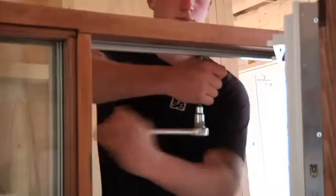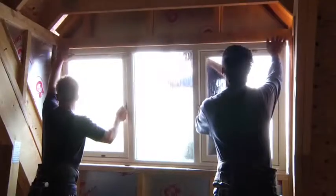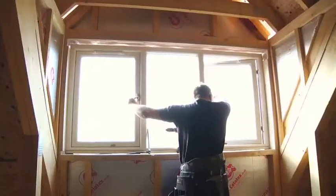The final element of the shell erection is the window installation. Triple glazed windows are shipped from the Swedish factory direct to site. These arrive pre-finished with factory fitted handles, locking mechanisms and trickle vents. After installing, leveling and adjusting the windows, the frames are carefully sealed with silicone.